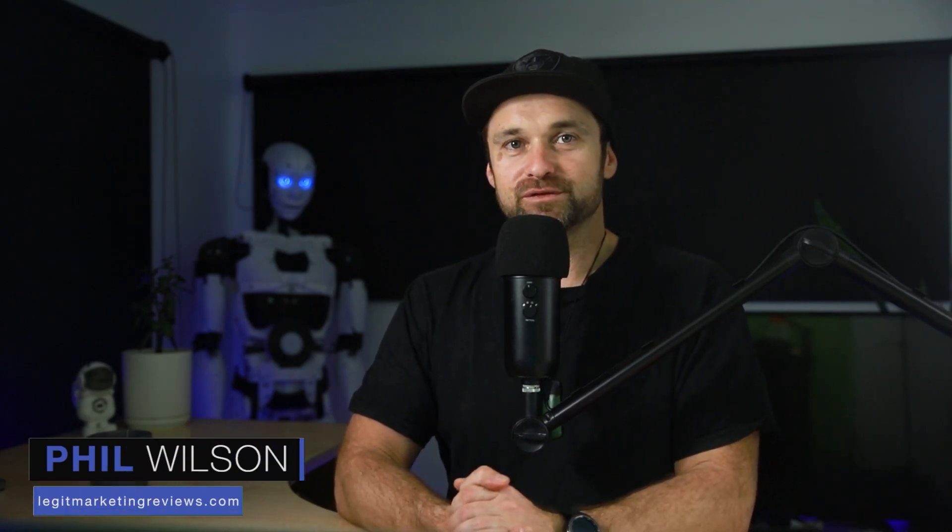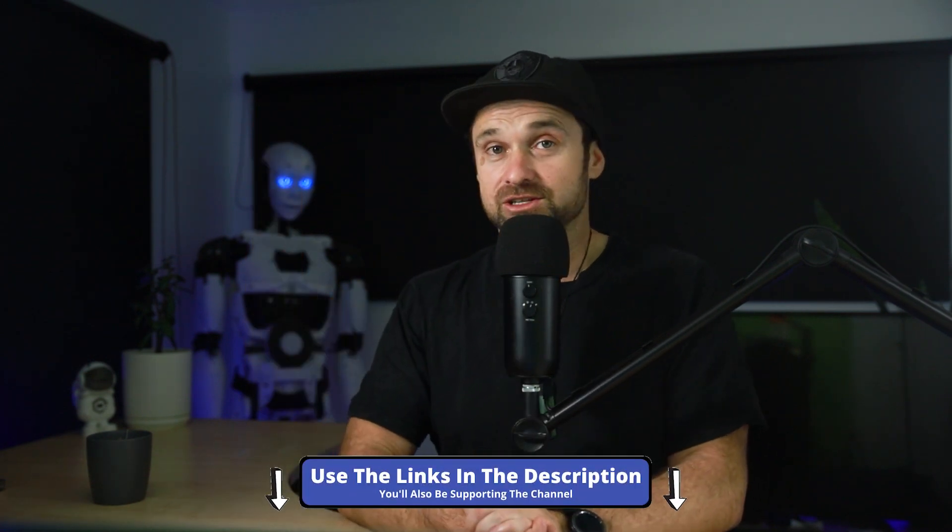Hey, my name is Phil from legitmarketingreviews.com. In today's video we're going to be comparing two popular all-in-one marketing platforms: Builderall versus GoHighLevel. I've been using both of these platforms for quite some time and I've also shot video reviews of both of these, so if you want to check those out I've left links in the description. For this particular video, if you are someone trying to decide which is the best platform for you, hopefully by the end you will know — I will share my personal thoughts and show you side by side these two platforms.